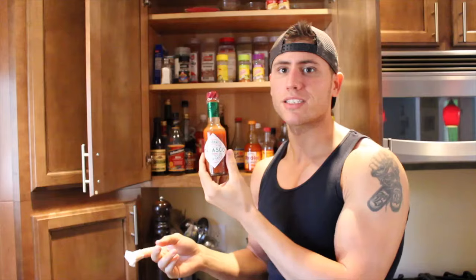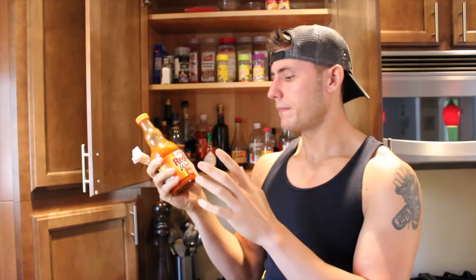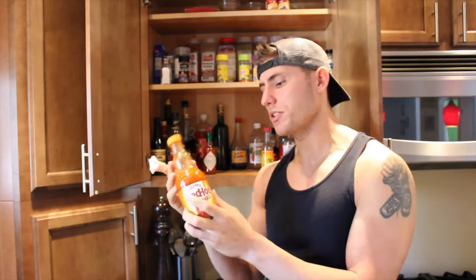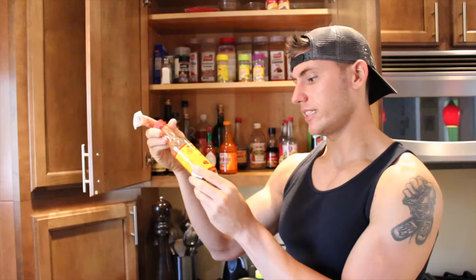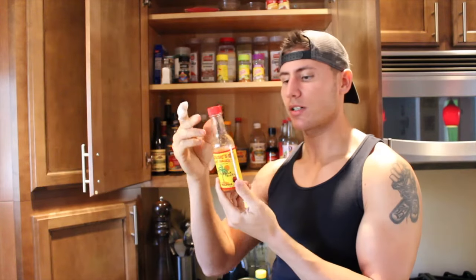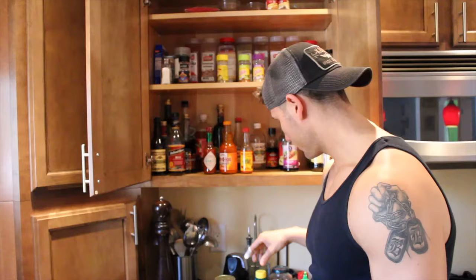For hot sauces, there's plain Tabasco — honestly not really a big fan of it, but every house has it. Frank's Red Hot is my go-to; I use the wings version because I like to make buffalo chicken salads and wraps. They also make regular hot sauce, sweet chili and garlic, and more. I also have a habanero hot sauce my brother brought back from the Caribbean — unbelievably hot. One of my other favorites I'm out of right now is Chipotle Cholula, and they also make chili garlic and lime, and regular hot sauce.